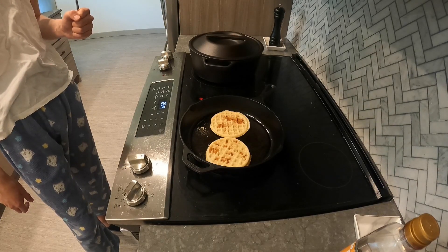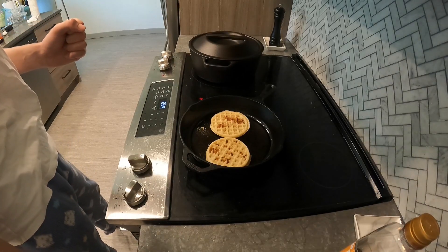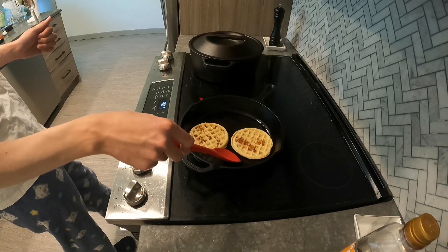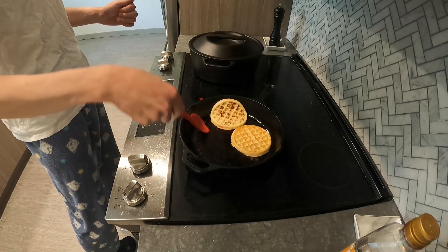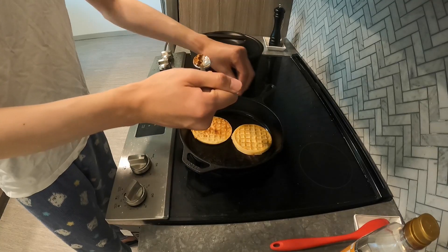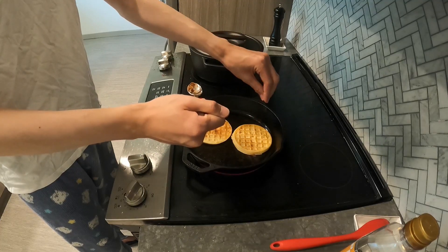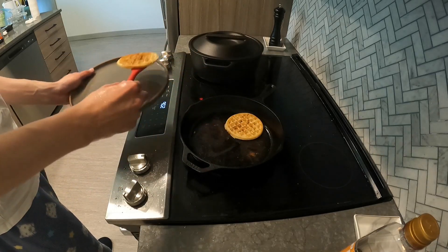Alright, just watch it. And now I go for a flip — this time I actually used my fingers for the other side. And after the other side is brown, I just plate up.